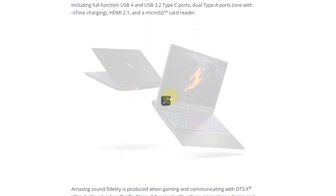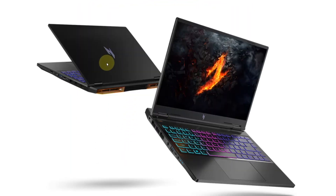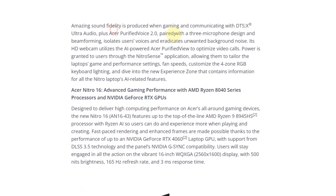It is projected that the Nitro 14 will hit retail shelves in June 2024, providing gamers with a robust and feature-rich laptop experience. This model strives to provide outstanding value for gamers seeking top-tier performance without breaking the bank, with a recommended retail price of €1,399.